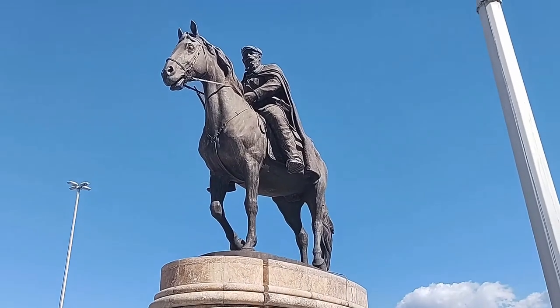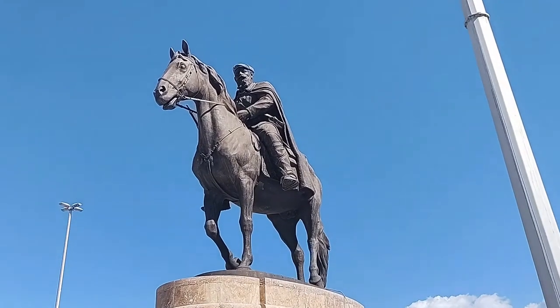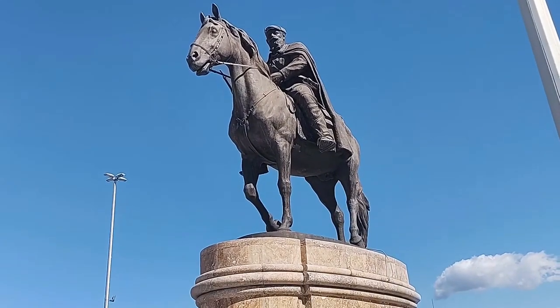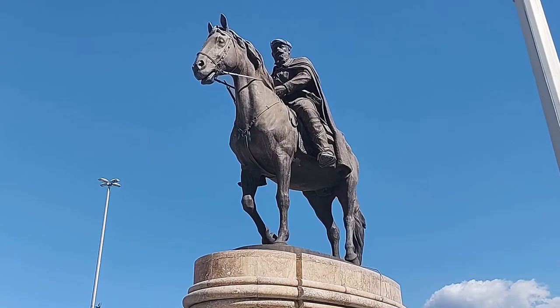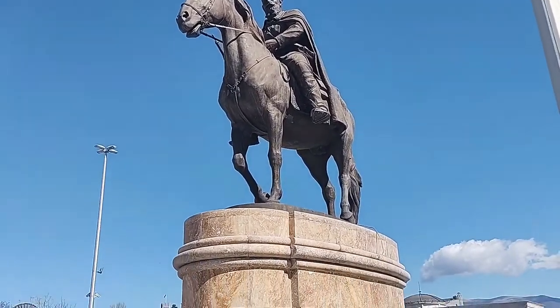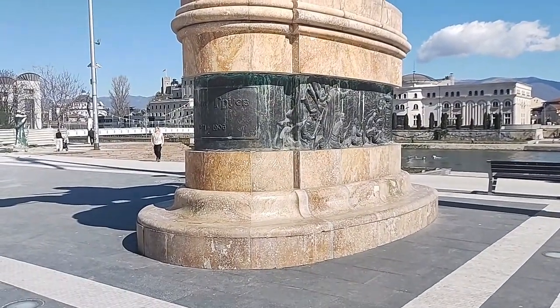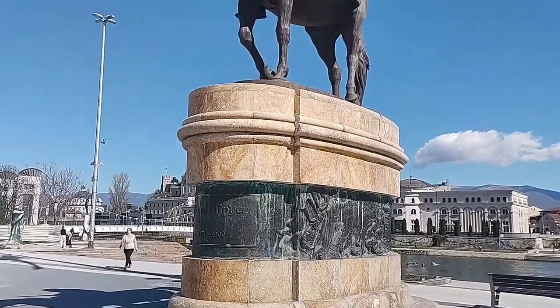Here's a cool horse statue of a man who lived from 1871 to 1906. I'd tell you who it is but his name is written in Macedonian Cyrillic script — if it were in Latin letters I'd do better. But there are a lot of cool statues of their famous historical figures here.